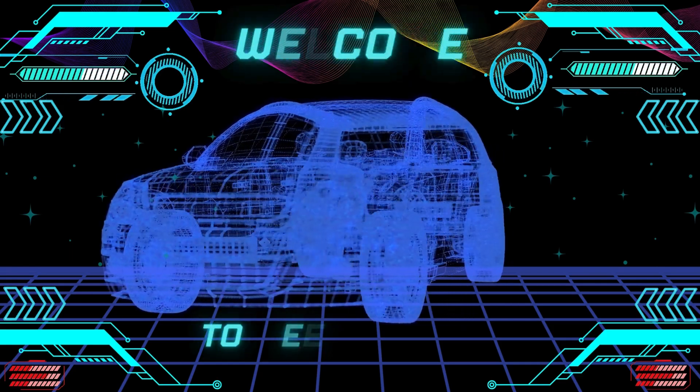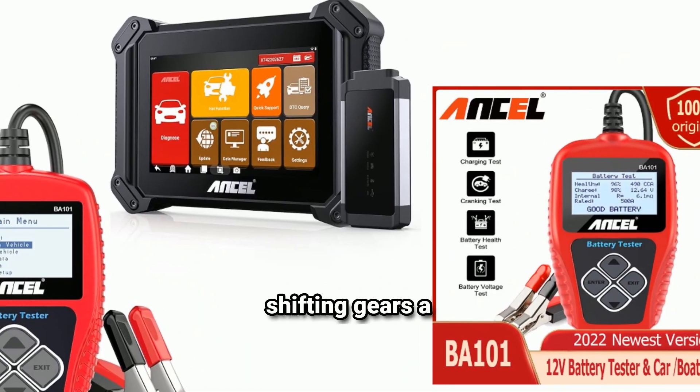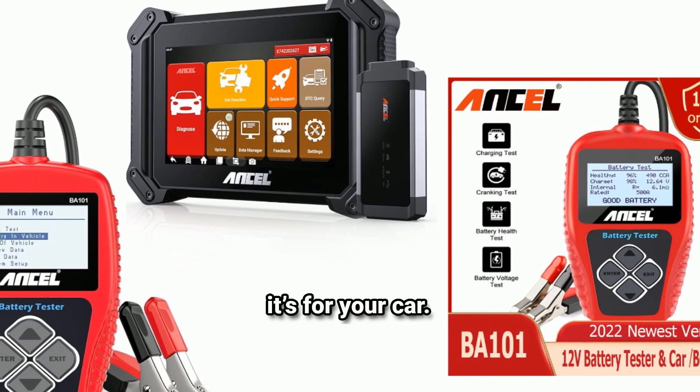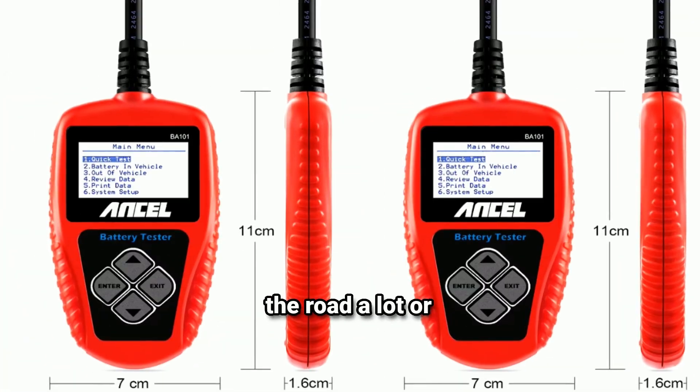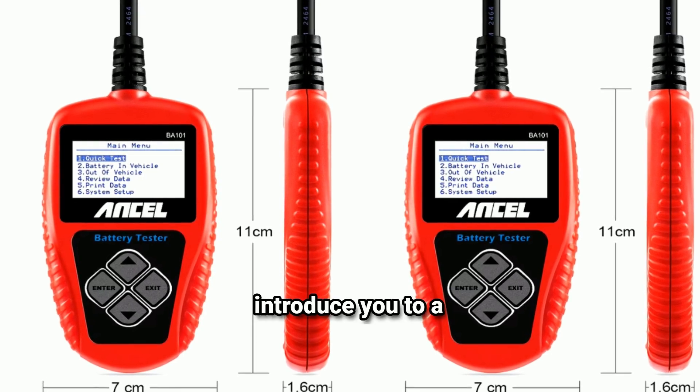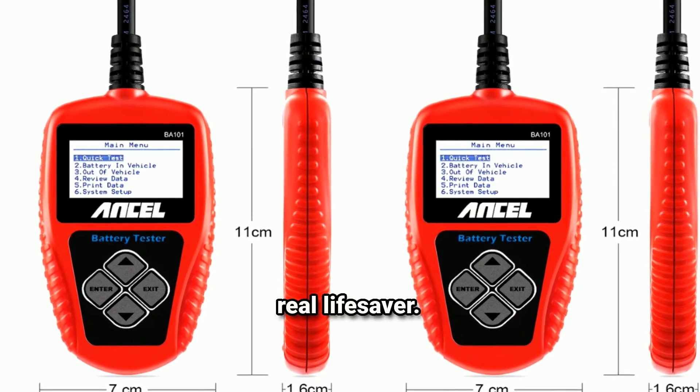Hey everyone, welcome back to our channel Weekly Tools. Today, we're shifting gears a bit, still bringing you tools that make life easier, but this time it's for your car. Whether you're on the road a lot or simply want to avoid battery issues, today's video will introduce you to a tool that can be a real lifesaver.